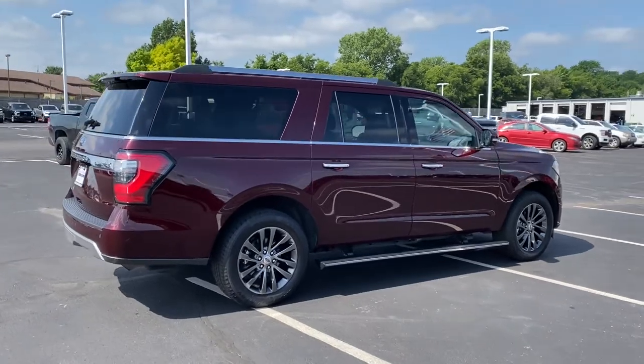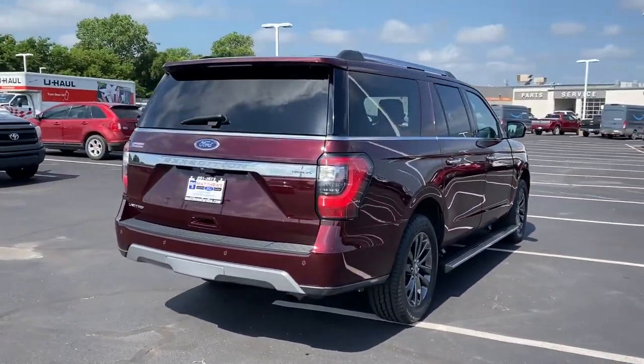It packs a host of luxurious amenities, plus increased head and legroom, even in the third row.